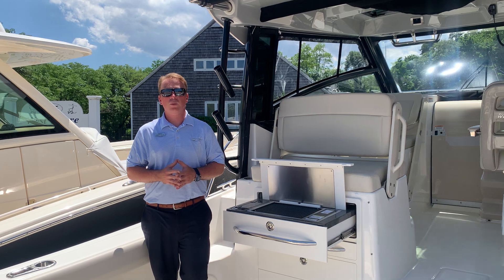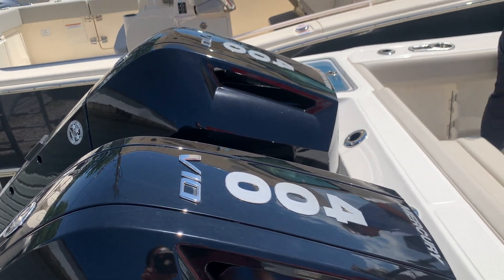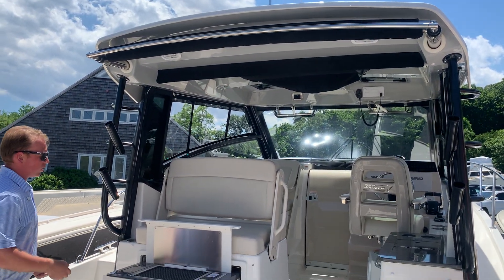This boat is equipped with Mercury's V10 400s with joystick. It has the retractable sunshade and the summer kitchen option.